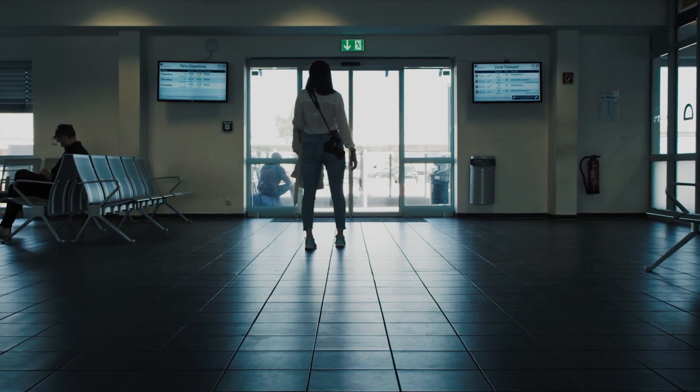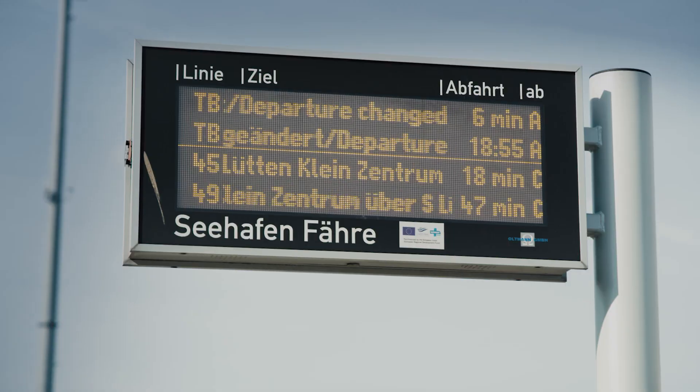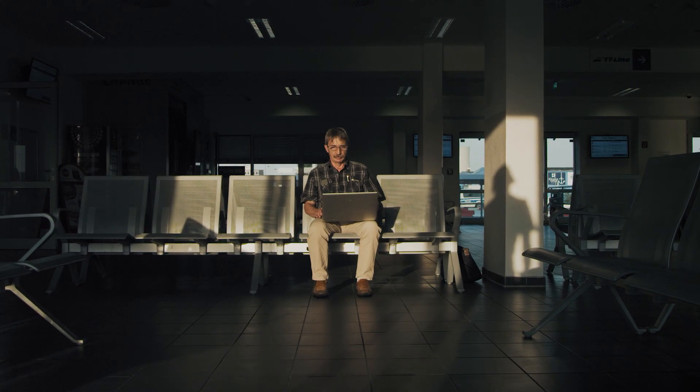Real-time data is shown on information boards in the ferry terminal, at the terminal bus stop, integrated in the Rostock public transportation app, and in the terminal's applications.